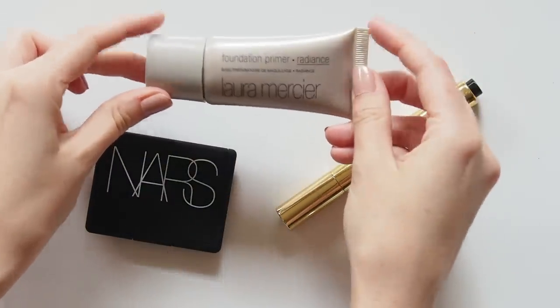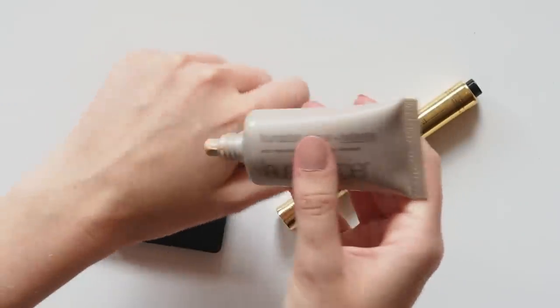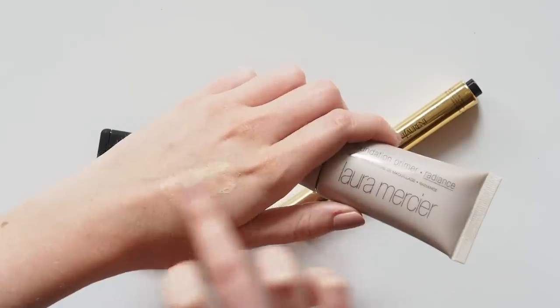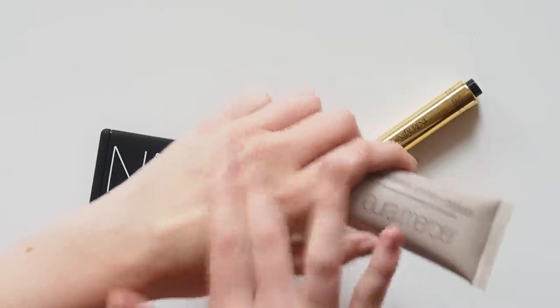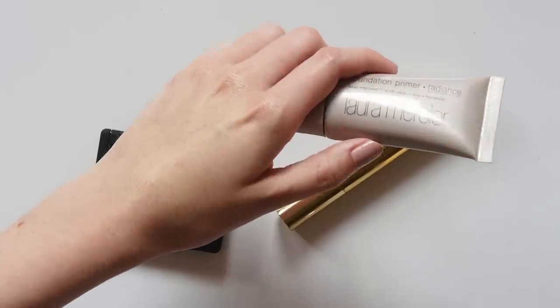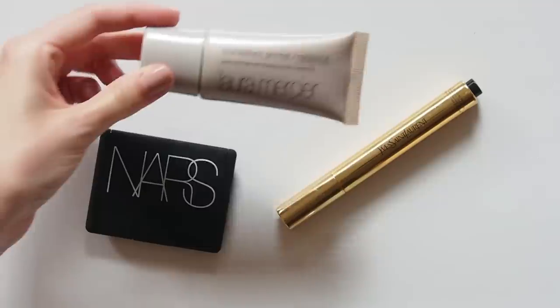Meghan is a fellow tinted moisturiser fan and her favourite is the Laura Mercier Radiance Foundation Primer, which I actually featured in last week's video on tinted moisturisers. She's also been quoted as using the illuminating version too. For most people this is just a primer, but it has enough of a tint and glow that I like using it on its own as well. She says she loves it because you can still see her freckles but it makes her skin so radiant.